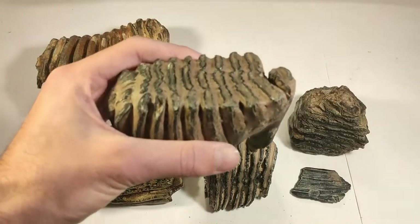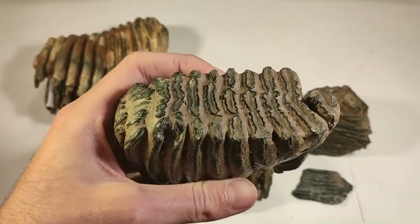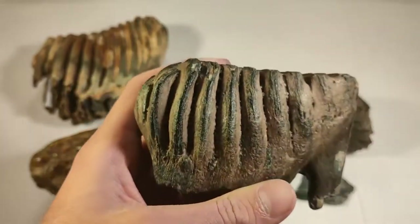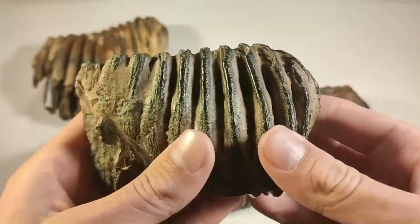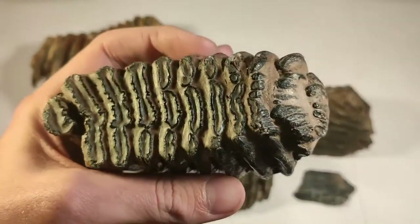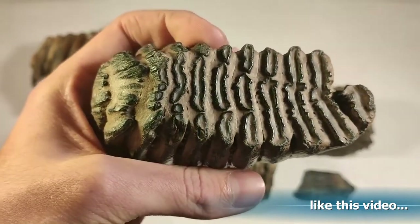This tooth has an interesting story because it's my first ice age fossil I found. It was the first time in the gravel pit, and after around five minutes I just had to pick this beauty off the ground. Because of the size, I can tell you that this belongs to a juvenile mammoth. It has a beautiful chewing surface, it's pretty well preserved — wonderful piece.